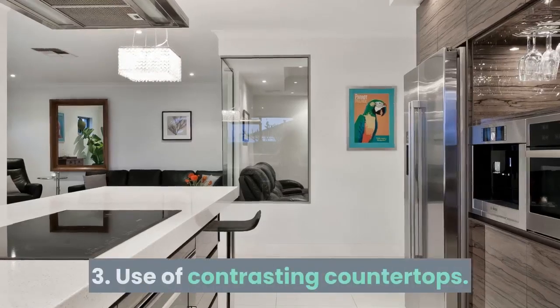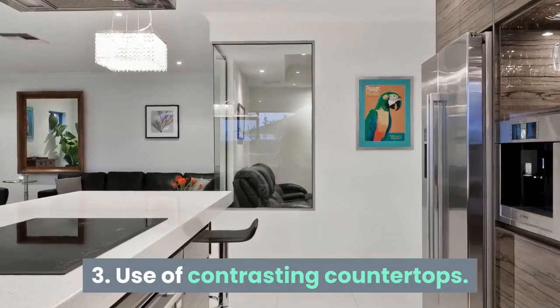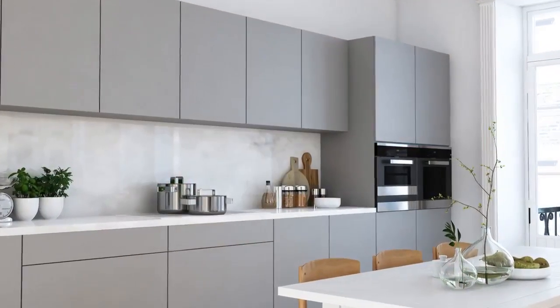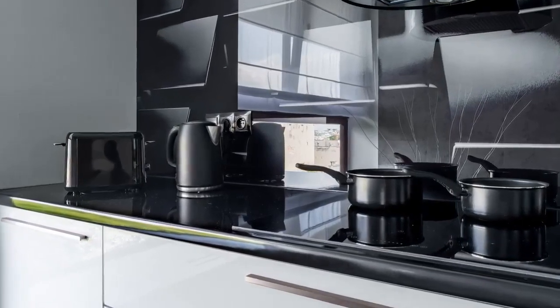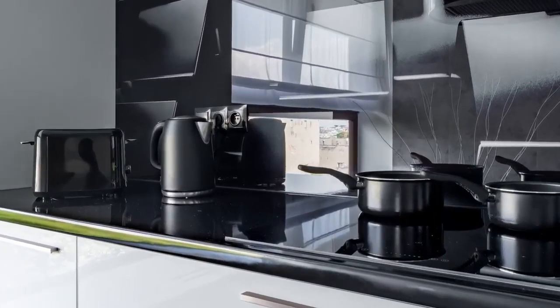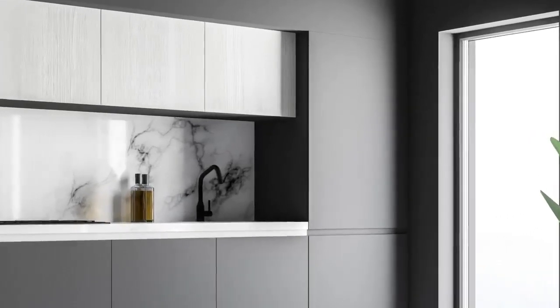3. Use of Contrasting Countertops. Contrasting countertop adds drama to the kitchen. Use of dark black granite countertop, along with light wooden textures or solid colors, clearly demarcates the areas in the kitchen. It definitely adds sophistication to the kitchen. Light countertops paired with dark cabinets makes the area look more airy and filled with light.